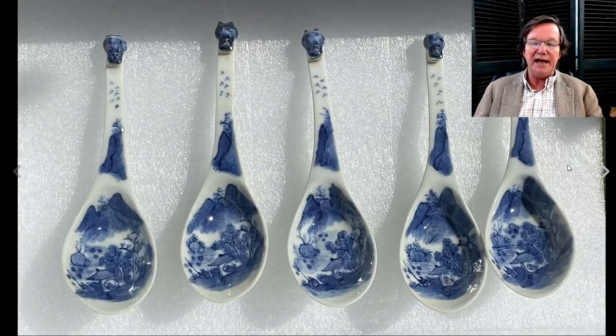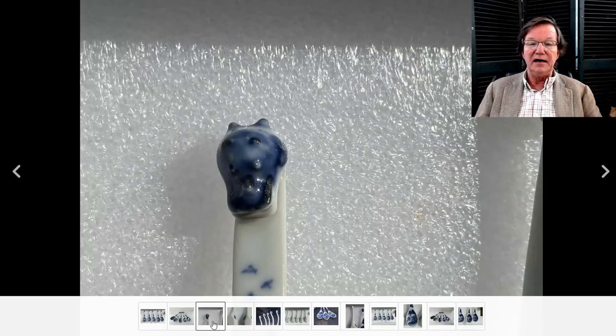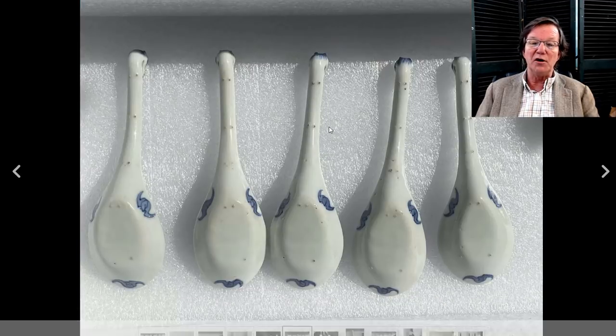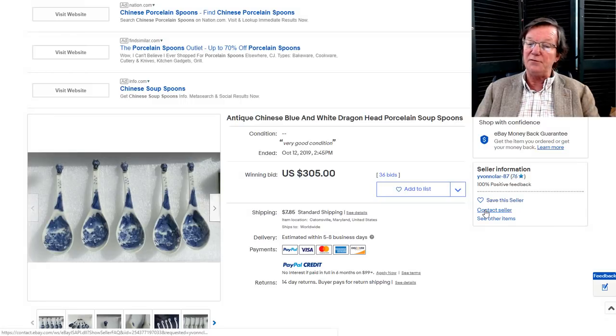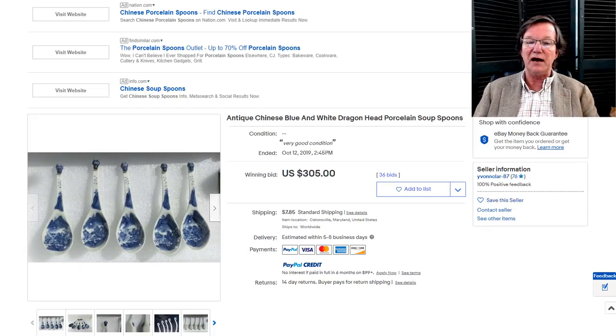We actually had an inquiry on these spoons before they were listed. I thought they were really nice — they had serpent or dragon handles, and the tip of each one is shaped into the form of a dragon, which is quite unusual. Typically they just have a blank terminus or roo heads. The backs have the typical spur marks from when they're fired in clay stands, and then snapped off. It was a complete set in good shape, and they brought $305 — a perfectly good price. They were nicer than most spoons you see floating around.